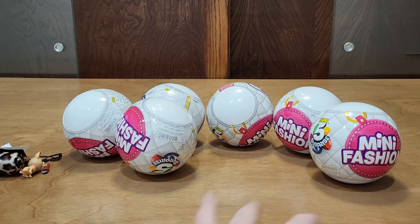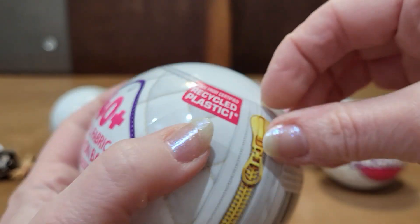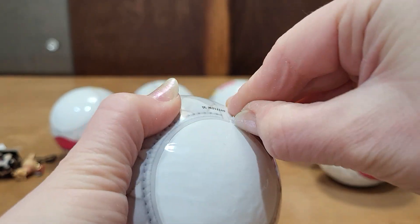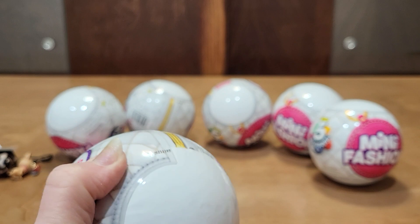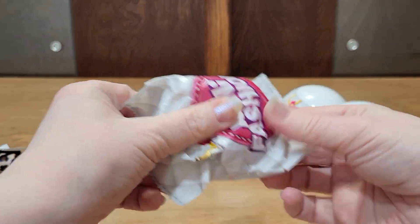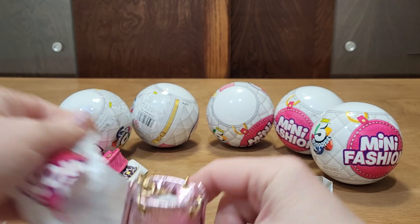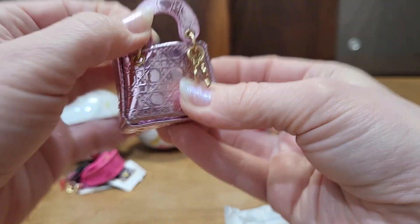And those are the accessories. Next. Will they ever make a zipper that works? Wouldn't it be nice? Yep, I have this one already, but it's super cute. I love the little charm on it. It's one of my favorites.